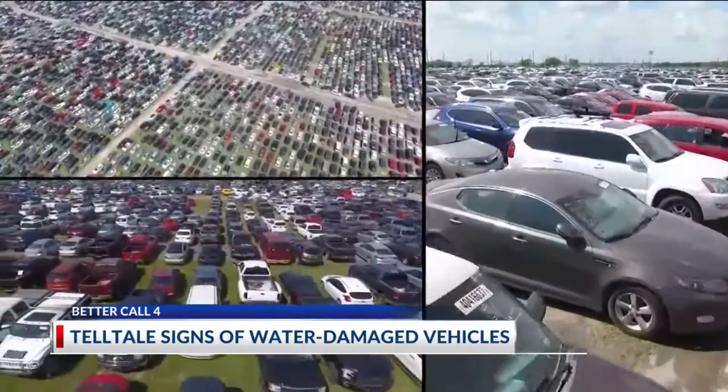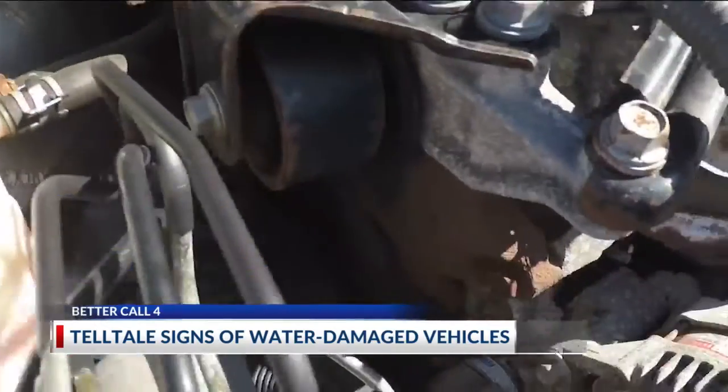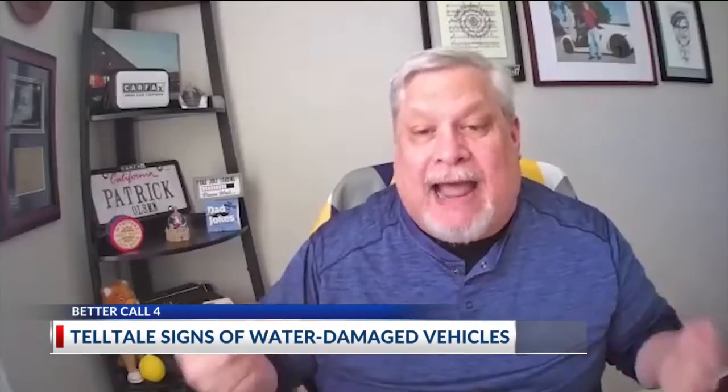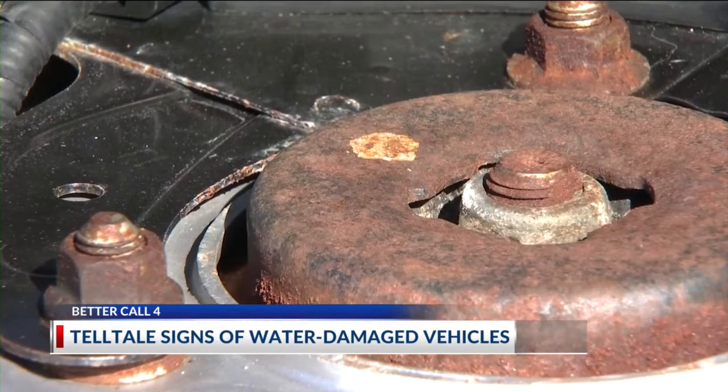The car may look okay at first glance, but Olson says there could be bigger problems with a previously flooded car. It is literally rotting from the inside out, so it can mess up your electrical system, it can mess up the engine — making it a safety issue.